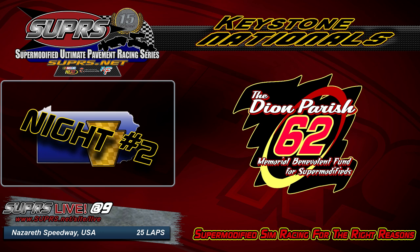Tonight we're at Nazareth — it once was a dirt track as well, then it became just shy of a one-mile oval. IndyCars raced here as late as the year 2000, which was the last race at Nazareth.